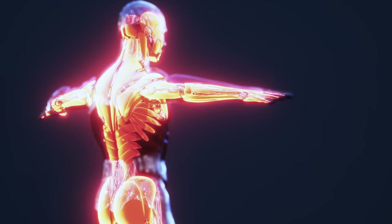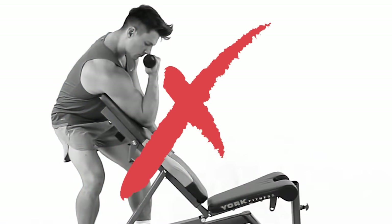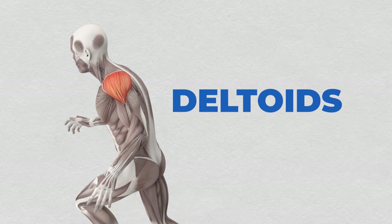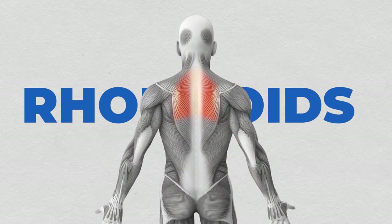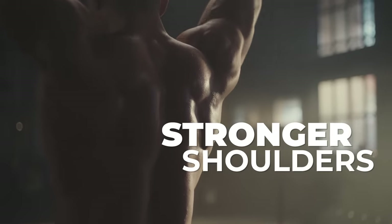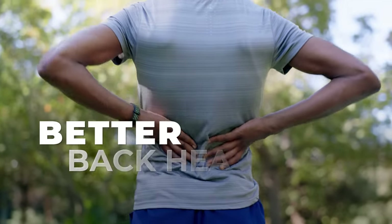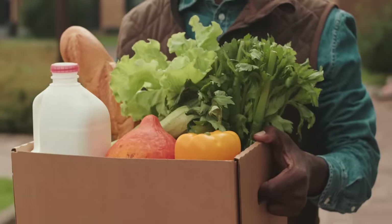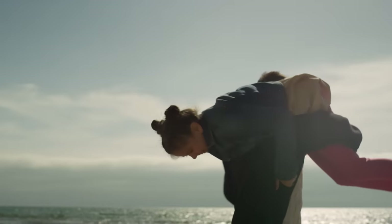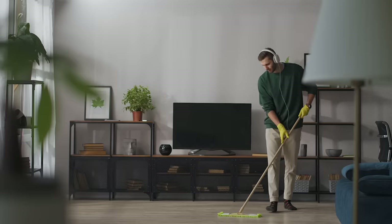Farmer walks also unleash your upper body. Forget isolated bicep curls — farmer walks hit your deltoids, traps, and rhomboids simultaneously. This translates to stronger shoulders for effortless overhead movements, improved posture, and better back health. Imagine carrying groceries with ease, playing with your kids without fatigue, and tackling everyday tasks with newfound strength.